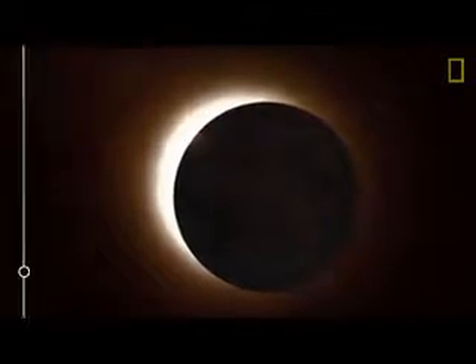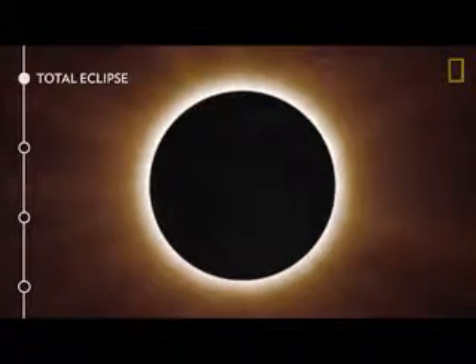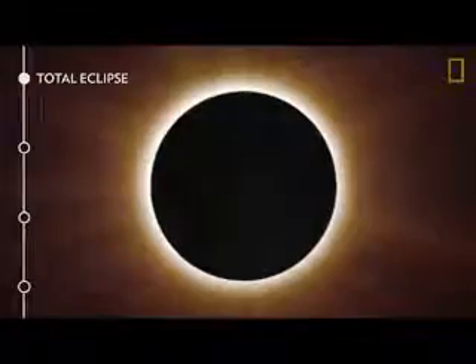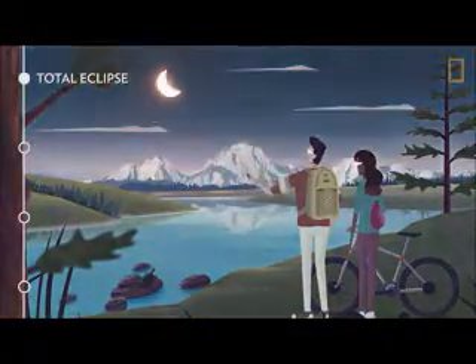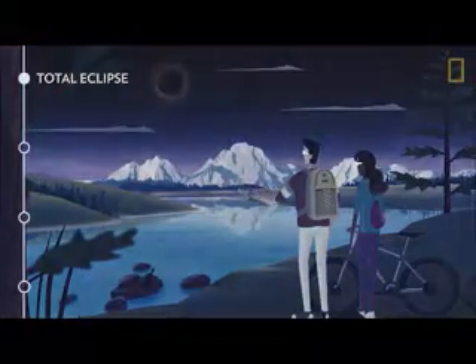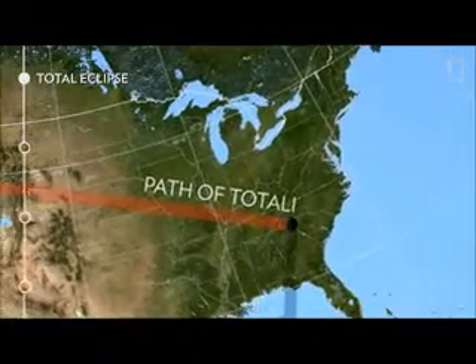There are four types of solar eclipses. The first and most spectacular is a total eclipse, when the moon completely covers the sun's surface. A total eclipse can only be seen if you're standing within the umbral shadow. That's why the imaginary line created by this shadow as it races across Earth is known as the path of totality.